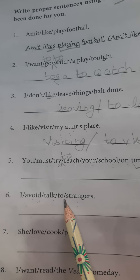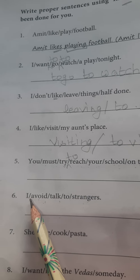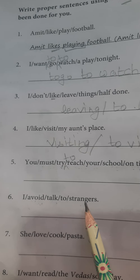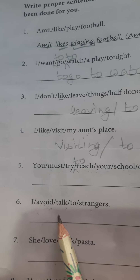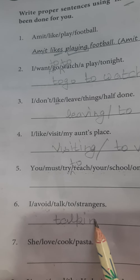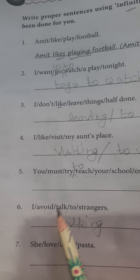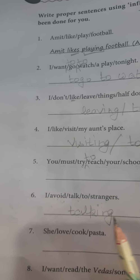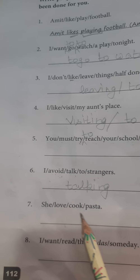Next is: I avoid talking to strangers. With the verb 'avoid,' you add first form plus -ing. So: I avoid talking to strangers.